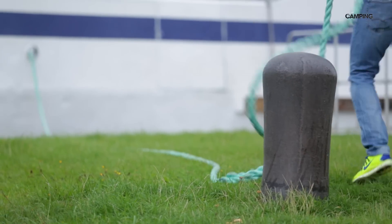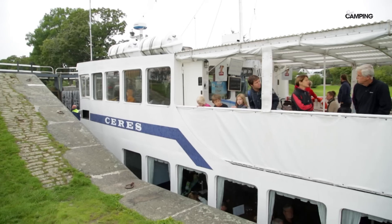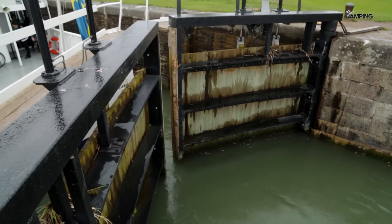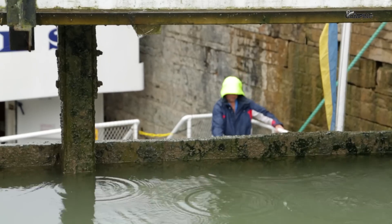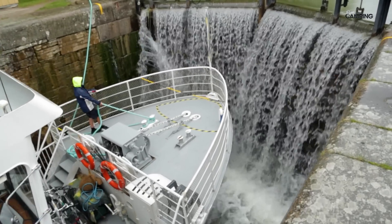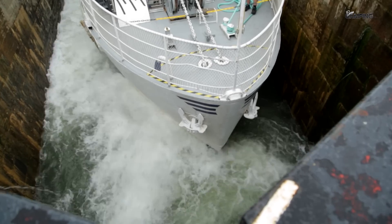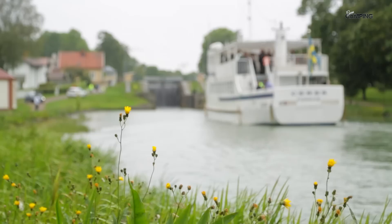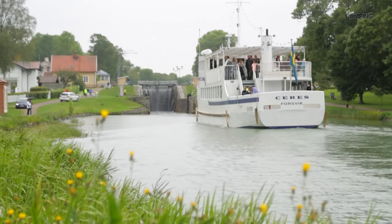En sträcka som anses höra till Göta Kanals allra vackraste. Klockan halv tio lägger vi loss ifrån hamnbassängen och styr långsamt mot den första i en rad av dubbelslussar. Varje steg lyfter oss cirka två och en halv meter högre upp och det sker enbart med hjälp av naturens krafter. Under den tre timmar långa färden ska vi passera nio slussar, två klaffbroar och två akvedukter.